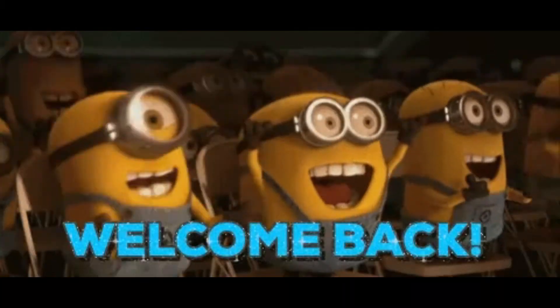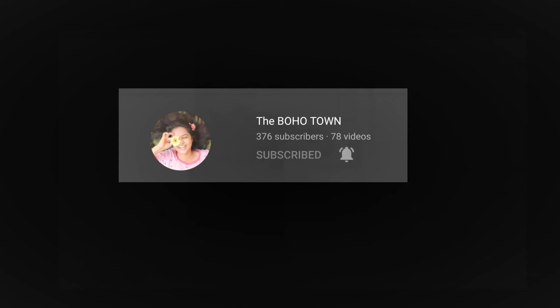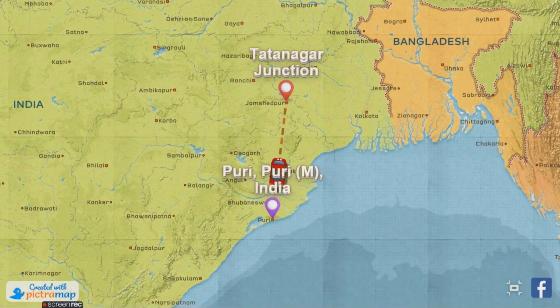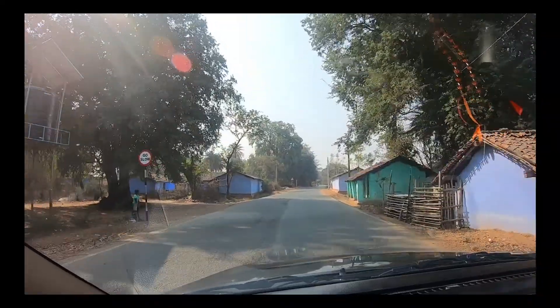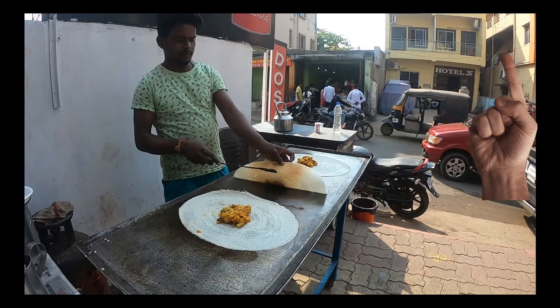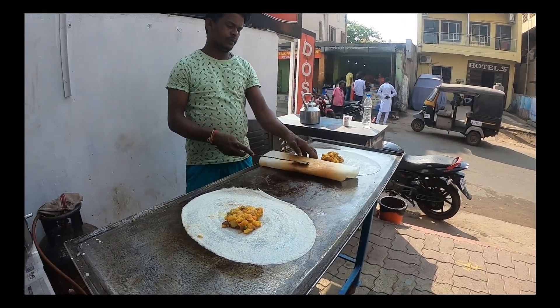Hi everyone! Hello and welcome back to my channel! So guys, in the last video I showed how we traveled to Puri from Tata Nagar Junction and we explored a lot of local street foods. If you haven't seen that video, I am going to put the link right here — please go and watch it, I am sure you are going to enjoy it.